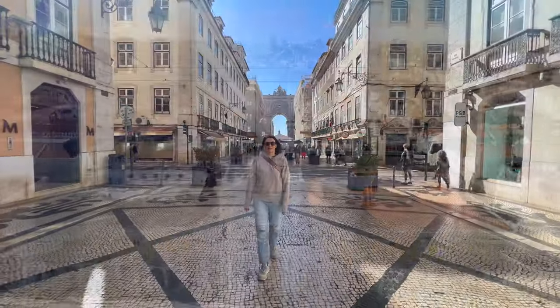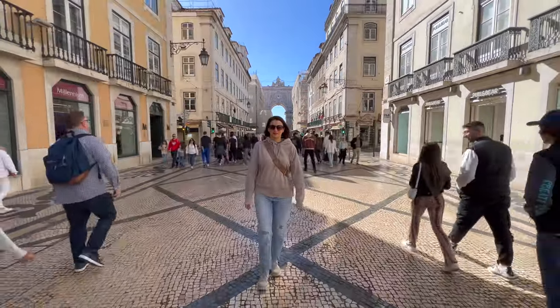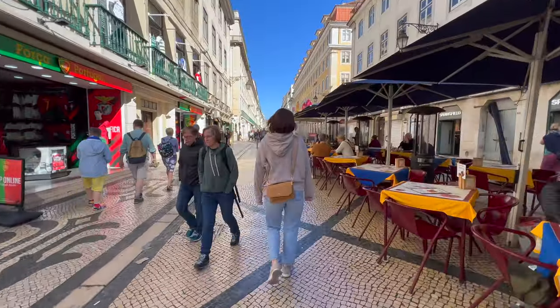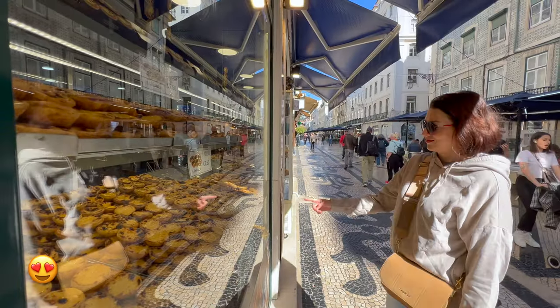Let's go! We are now walking down Rua Augusta, a lively pedestrian street in the heart of Baixa. It has many restaurants, shops, and bakeries with pastéis de nata.